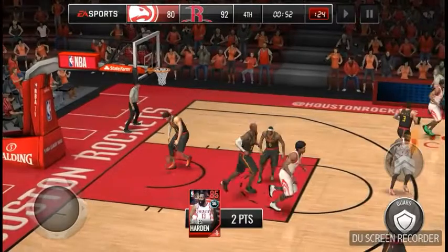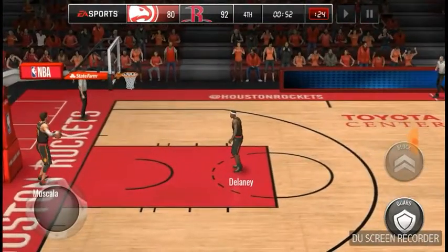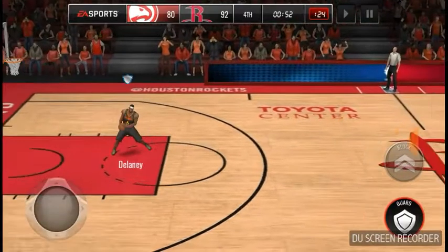Jack Hanna's Wild Countdown is sponsored by Nationwide. Hi everyone, I'm Jack Hanna, coming from a base camp here at the Columbus Zoo, and welcome to Wild Countdown.